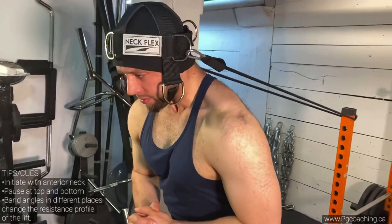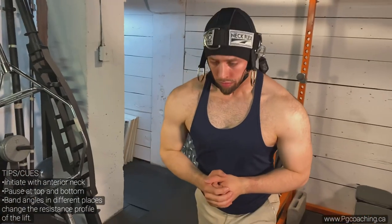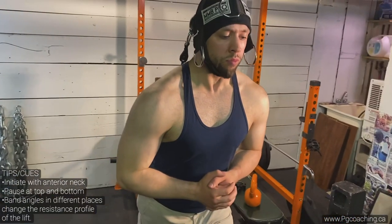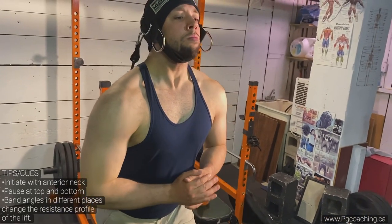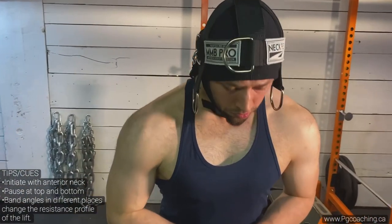The last part of the superset is the neck curl done with a band. This adds a different resistance profile because unlike straight weight, you get more tension at the top of the movement. I've sped this up as well, but ideally you want to pause at the top and bottom. A common mistake is jerking the band — you want a slow concentric, slow eccentric, with nice pauses.